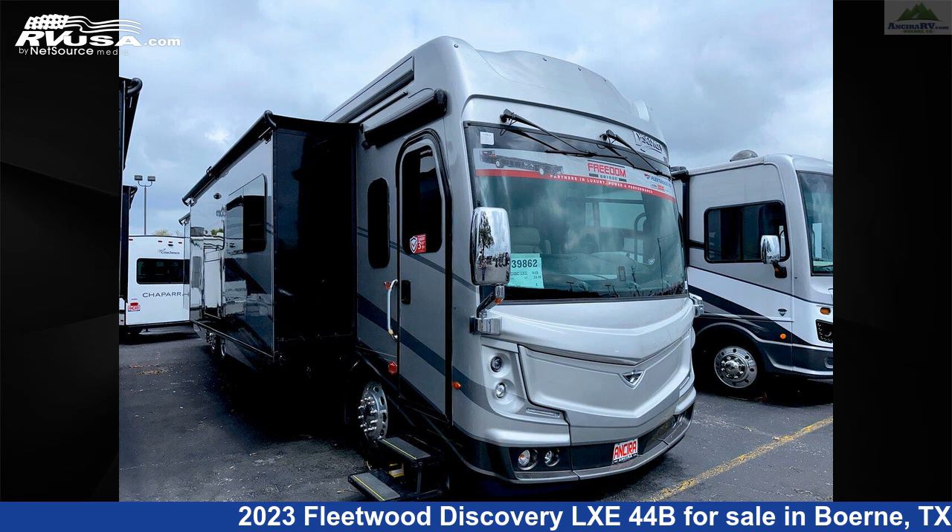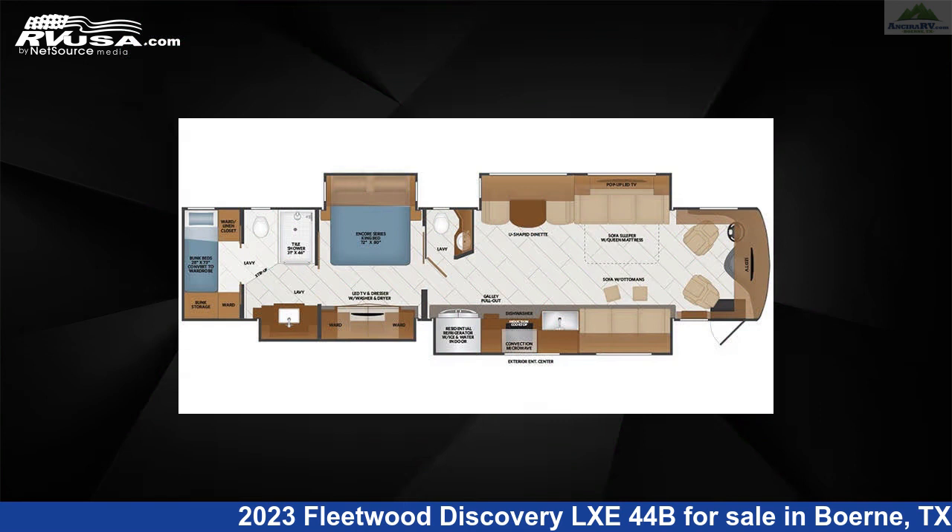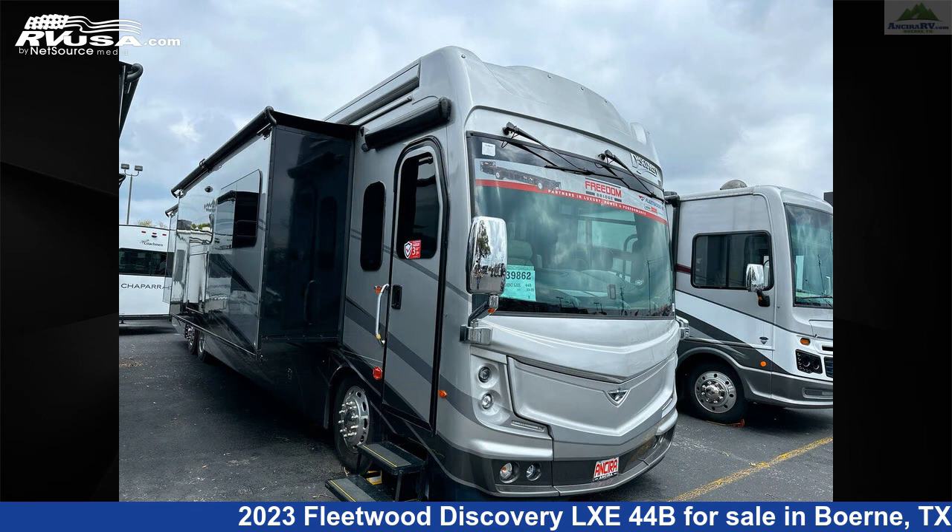This 2023 Fleetwood Discovery LXE 44B is a Diesel Pusher RV. It is located in Burney, Texas 78006, and is offered for sale by Ansira RV.